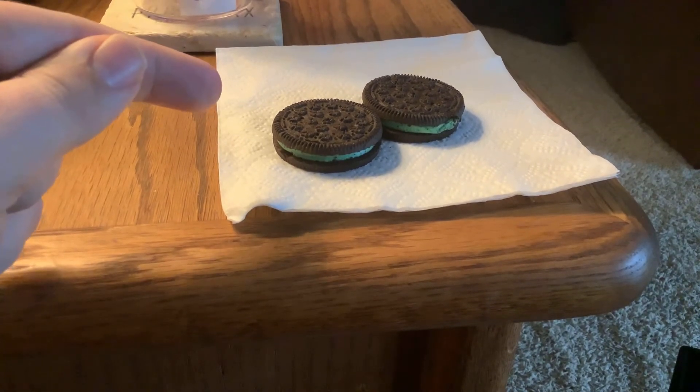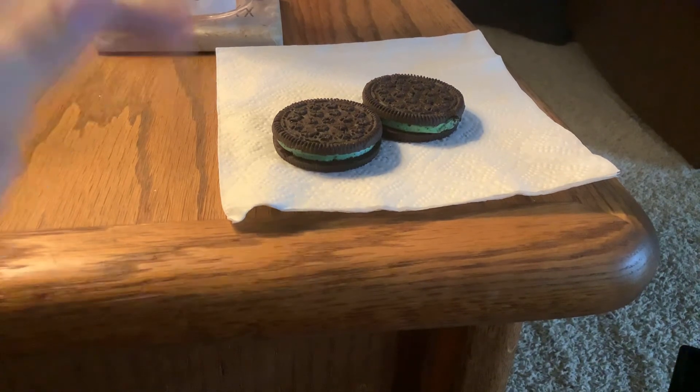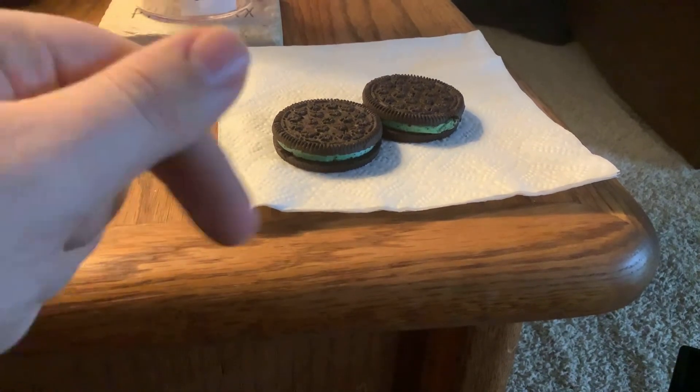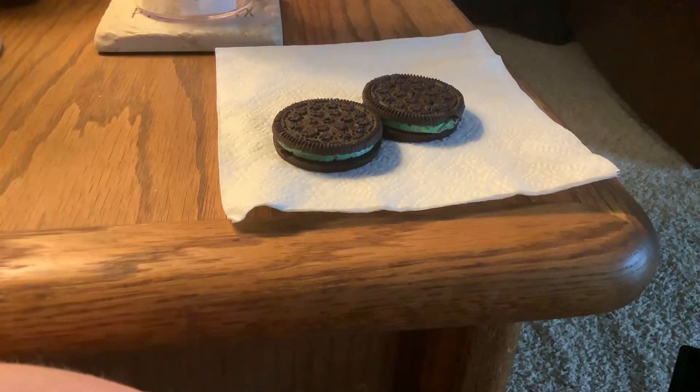So I do like them. I will give them a 10 out of 10. You can buy these at Aldi — the mint green ones, Mint Chocolate Cream. They taste pretty good. 8 out of 10, by the way, for this review.